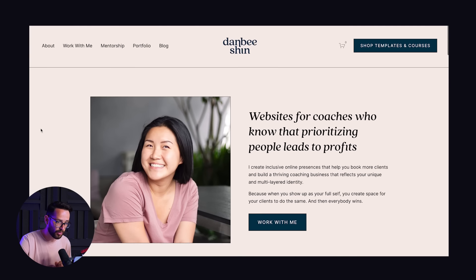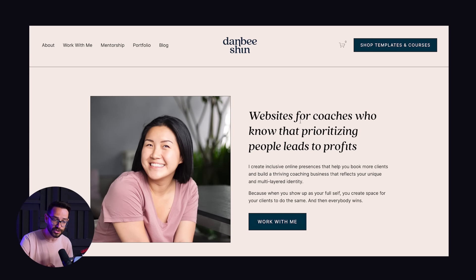You can easily add just a few words like that into your portfolio to make all the difference. Here in the website of Dan Bishin, she says, 'Websites for coaches who know that prioritizing people leads to profit.' She's explaining who she's working for, and talking about something she cares about that she knows her clients care about — so they know she's the right person to work with because they share the same values.